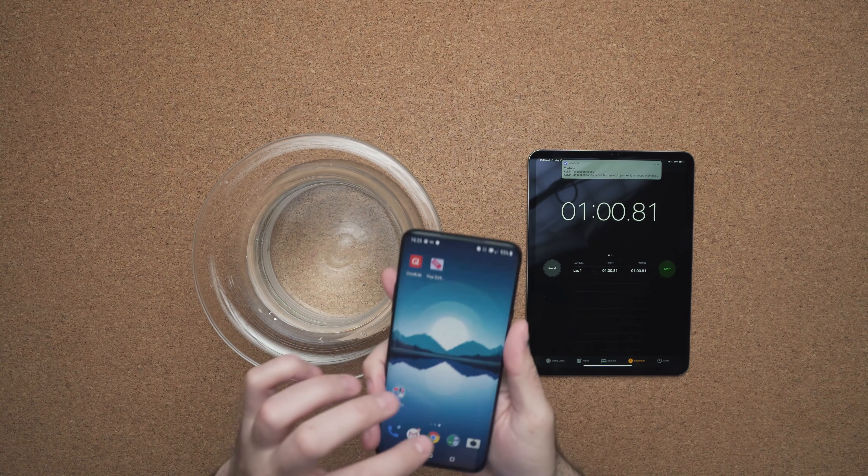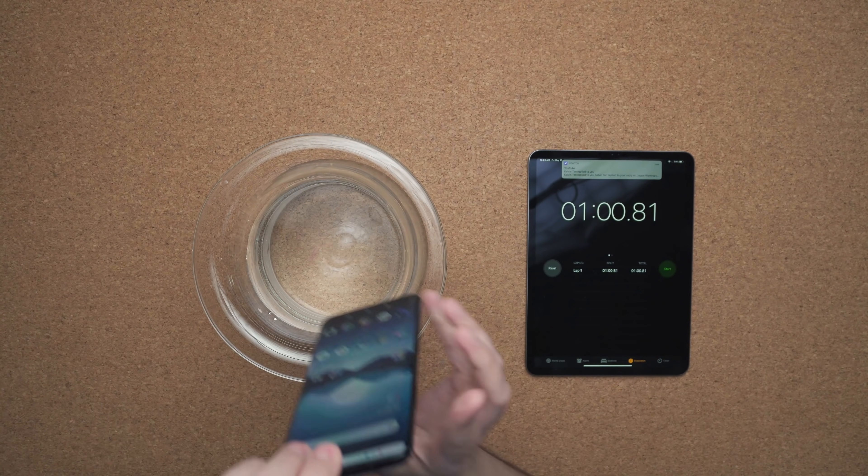Five-minute test — this is the big one. So here we go. The phone is still working and the display is on. Dropping it in.